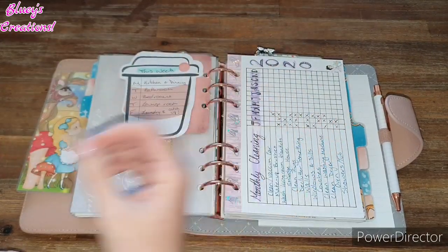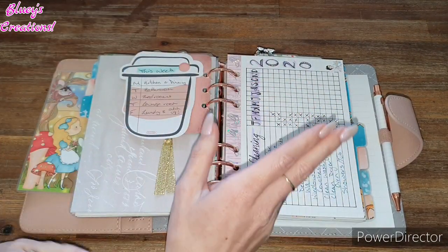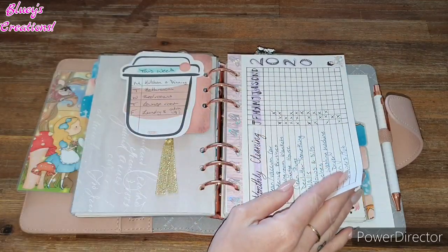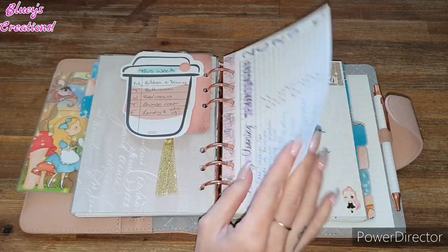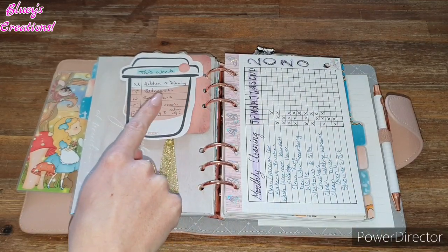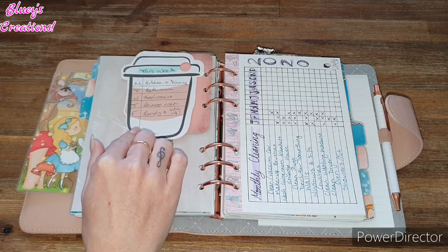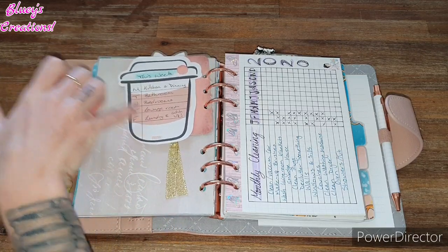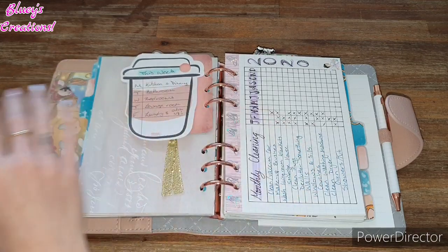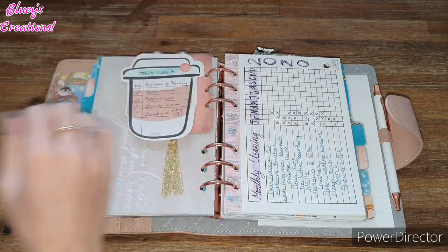This is my section for to-dos — I completely forgot. This is where I keep all my to-dos of what needs to be done. I've got a little page note here that says 'this week' and these are basically the days that I like to clean these rooms. It doesn't happen all the time, but it's just good to have it there anyway. This is my monthly section for cleaning — I like how I've done that, it works for me.